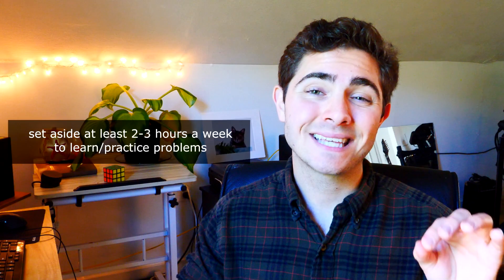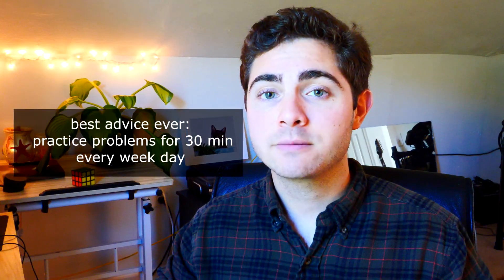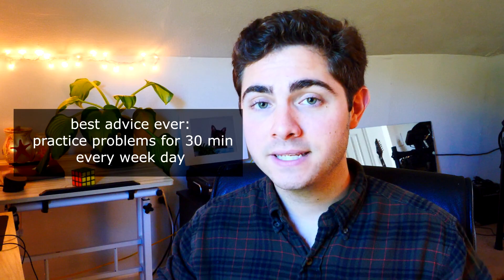Some of you may have an in-person class for your course, and that's awesome, but others of you might not. Regardless, I suggest setting aside at least two to three hours a week to practice the problems for that quiz that week. I highly recommend picking a regular schedule for this. And if you want my best advice, practice these problems for 30 minutes every single weekday. If your schedule allows you to do this at the same time every day, even better.